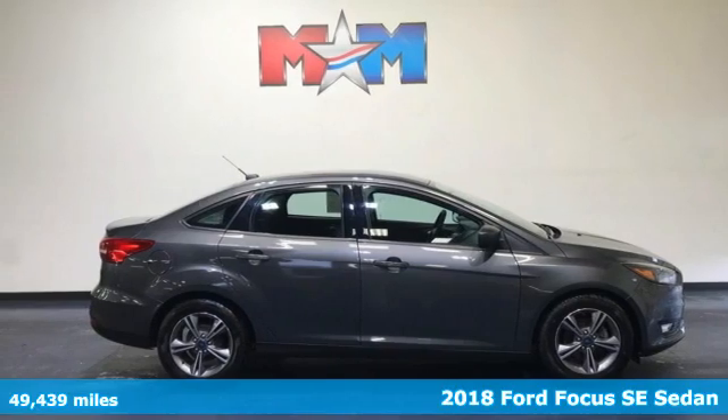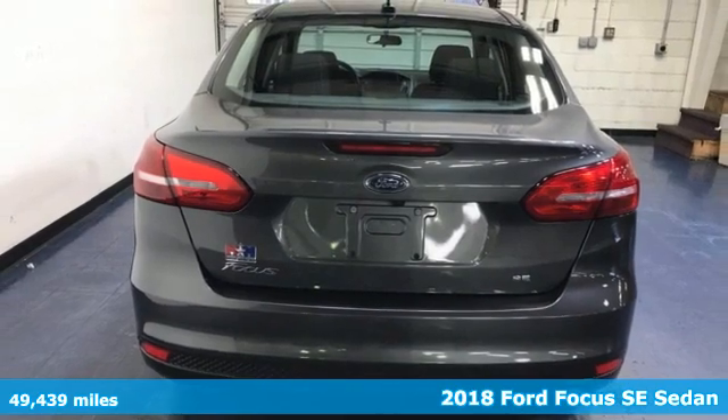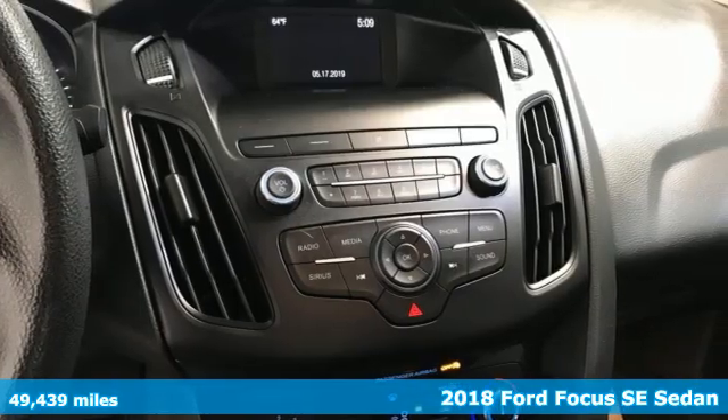It's a 2018 Ford Focus. Grace the roads with a car that's as fun to drive as it is efficient, and it comes with all the amenities you need.